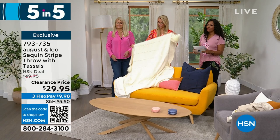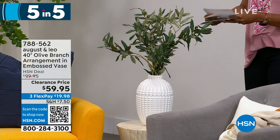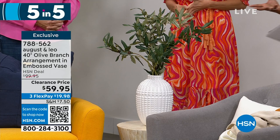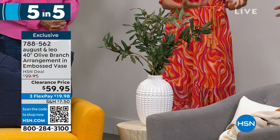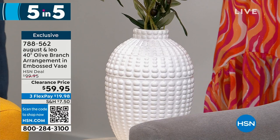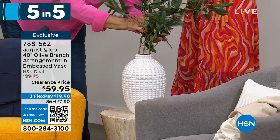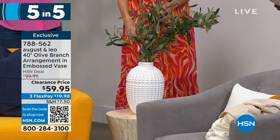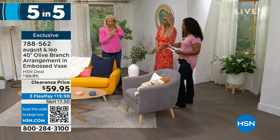Fourth in the five-and-five: the embossed vase with a 40-inch olive branch arrangement. Seven and a half inches in diameter, $40 off the regular price. Juliana always has this on her HSN set and on her kitchen nook table — she arranges the olive branches slightly asymmetrical for a modern look, or straight up for a traditional feel. The branches are flexible so you can shape them. Item number 788562.